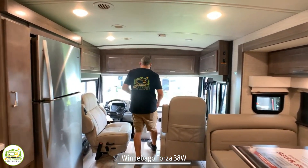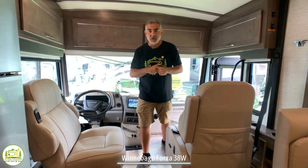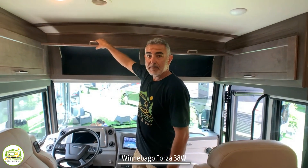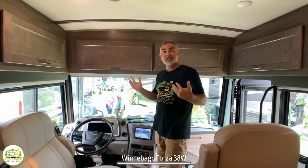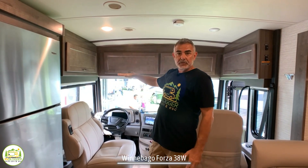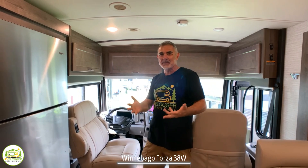Starting at the very front, it has a really large driver's cab. Both seats swivel around so you can use them for driving and for entertaining inside your RV. It has very large storage compartments over top, though we'd personally prefer smaller compartments and more windshield space. One other thing to note is there's no bed over the driver's cab that drops down for extra sleeping — if you need more sleeping space you may need to find a different Class A motorhome.